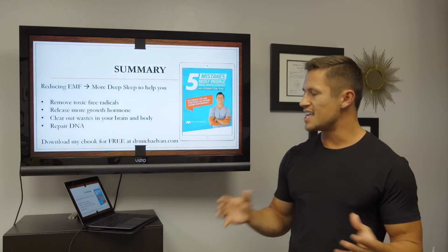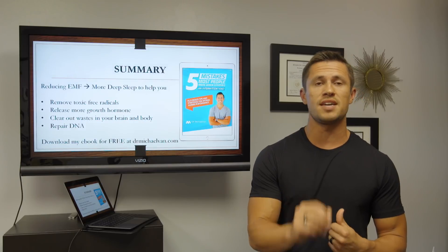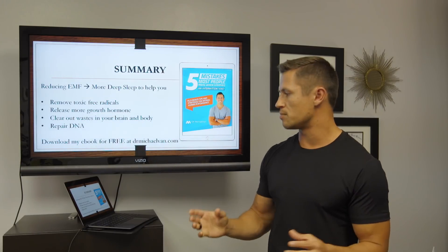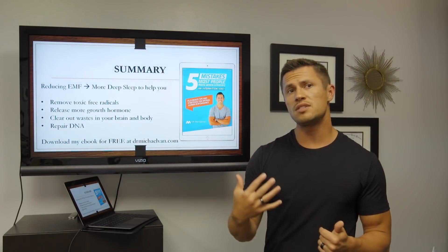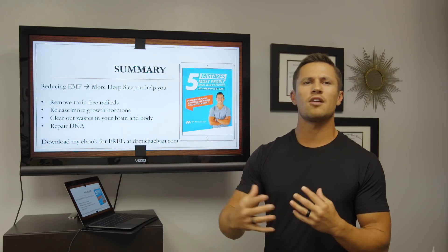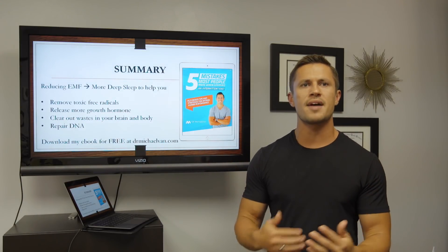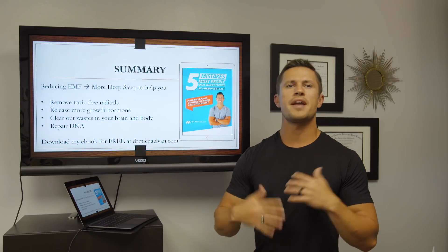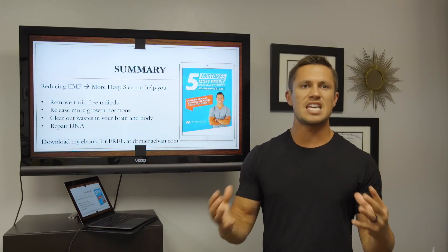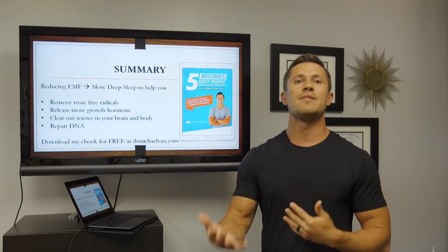In summary, reducing EMFs is great and can help you get more deep sleep quality specifically — because EMFs affect sleep quality, not so much quantity, which is just as important. Reducing EMFs helps mitigate those effects by removing toxic free radicals from your system. And by getting more deep sleep, you're going to get better hormone production, clear out waste and debris in your brain by activating the glymphatic system, and start repairing DNA damage that naturally accumulates throughout the day. Eliminating some of that EMF exposure is a great thing to do — and while we can't eliminate it completely in modern society, we can take steps to mitigate some of that damage.